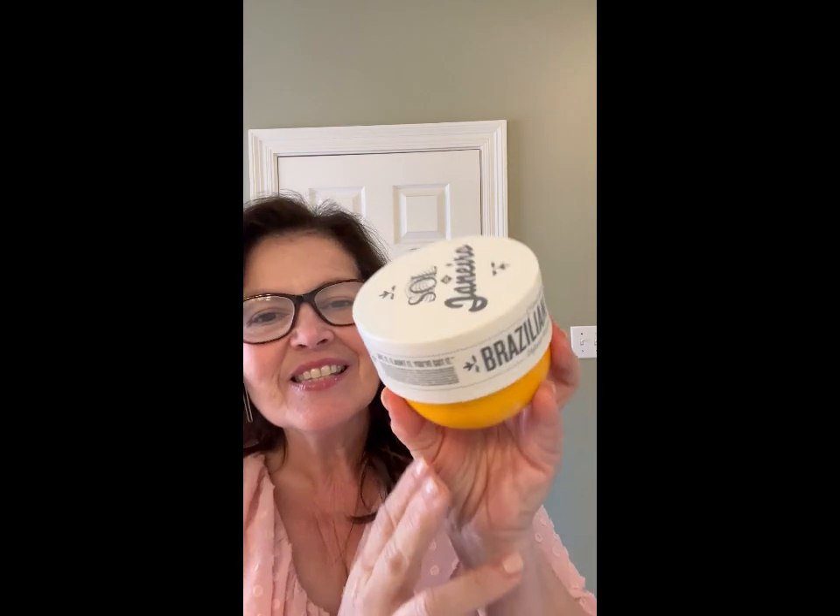I'm here to tell you about the delicious Sol de Janeiro Brazilian Bum Bum Cream. This beautiful package — you'll be so excited when it arrives. It is awesome. It is great for younger skin and older skin as well.